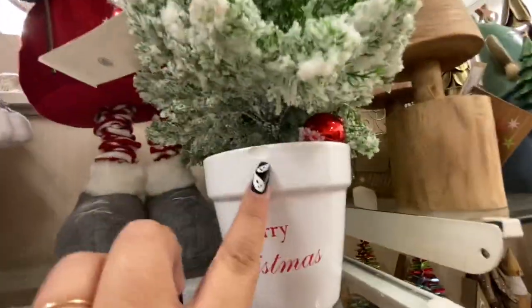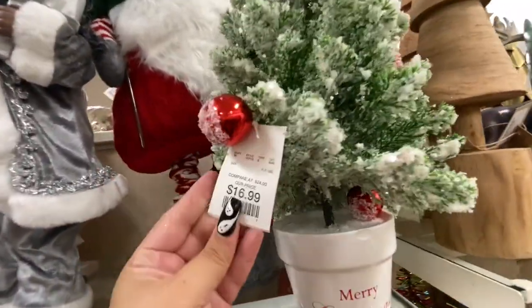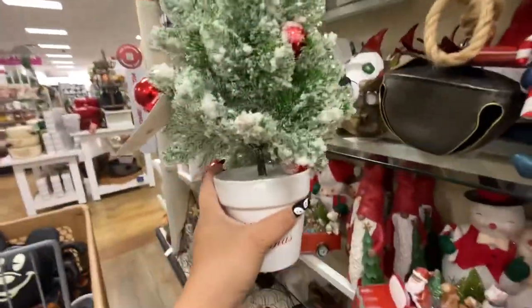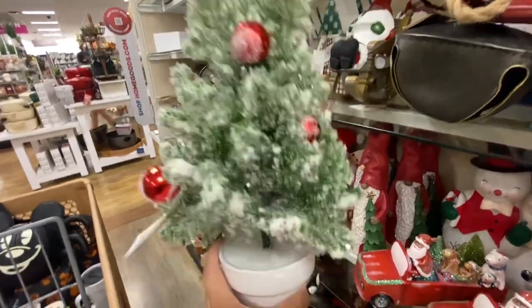These trees are new. Oh, this one is chipped but it's cute — only $16.99. Wow, that's an amazing price — look how cute it is!